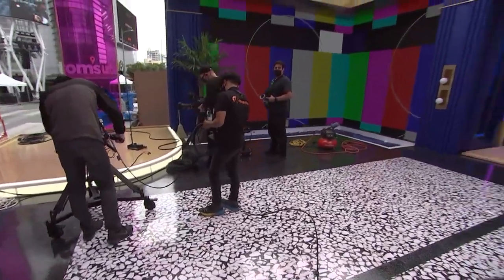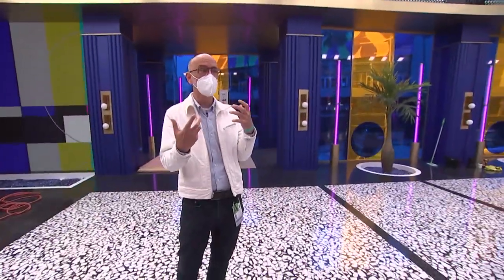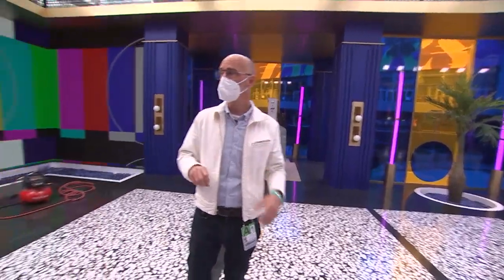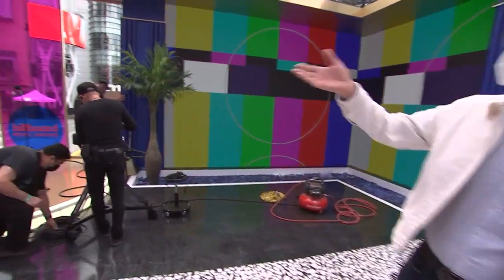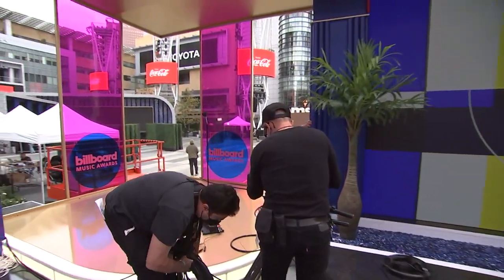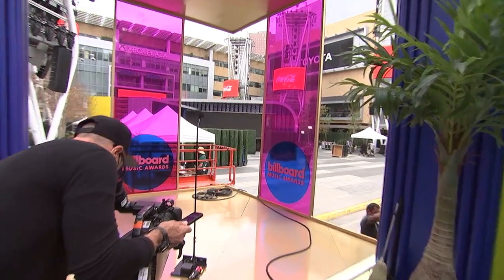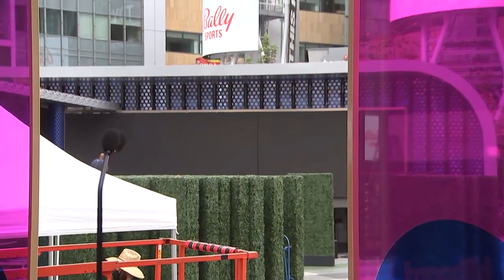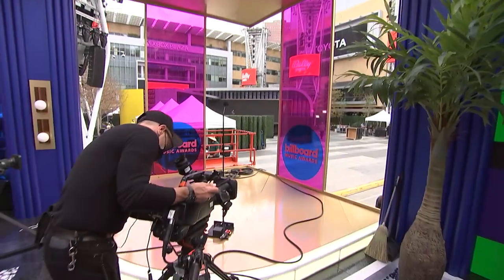We're emotionally connected to the Microsoft Theater and will be connected through cameras. But out here, what we were able to do was a visual and emotional connection between our award area and our plaza stage, so that when someone's receiving an award, their background is the plaza stage. There's a nice sympathetic connection between the two.